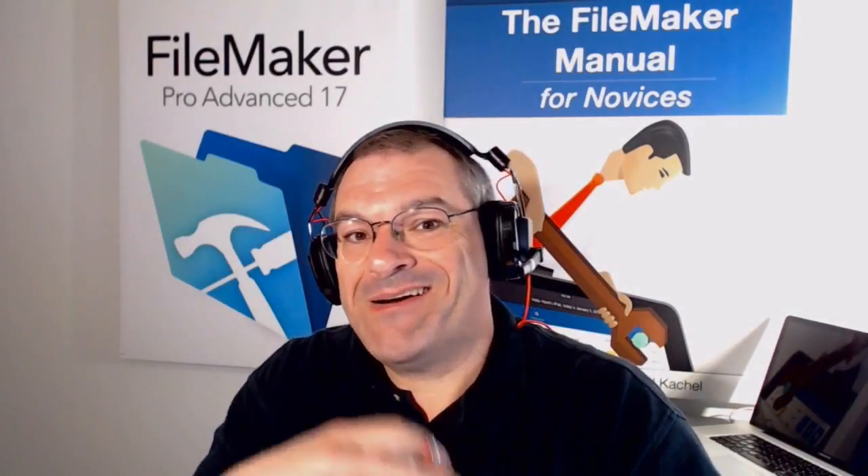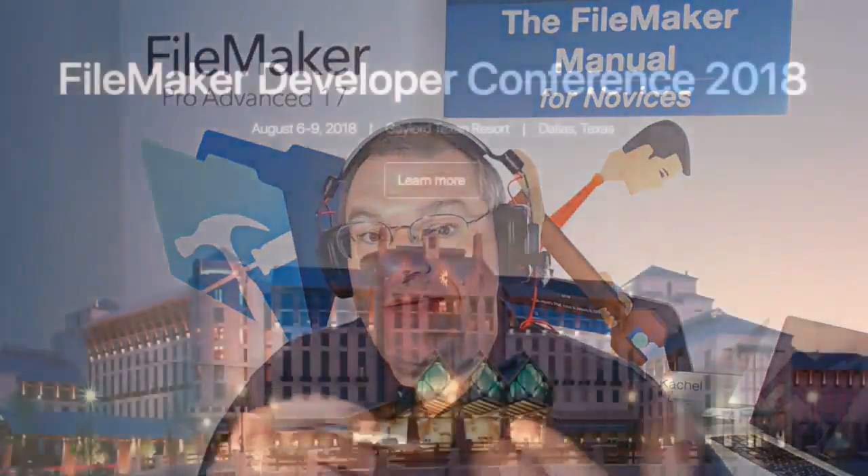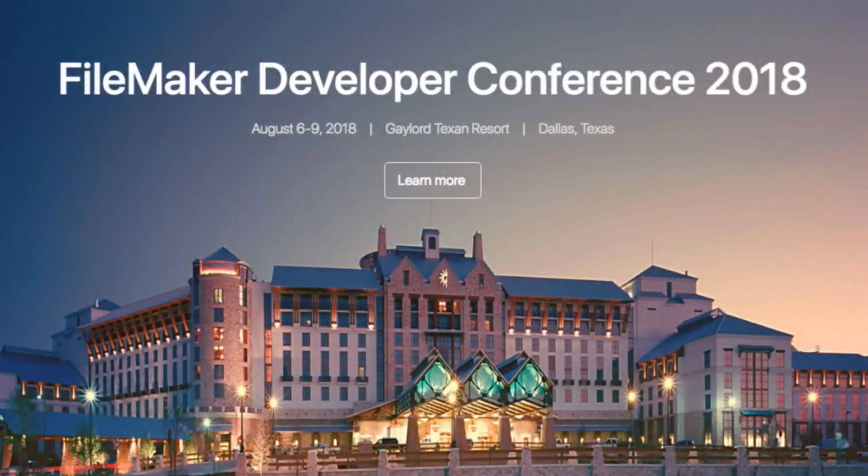Hi everyone, Richard Carlton here. I'm at our Dallas, Texas office visiting our team here and getting ready for DevCon, and it's been brought to my attention that some of you want better deals on FileMaker Pro.